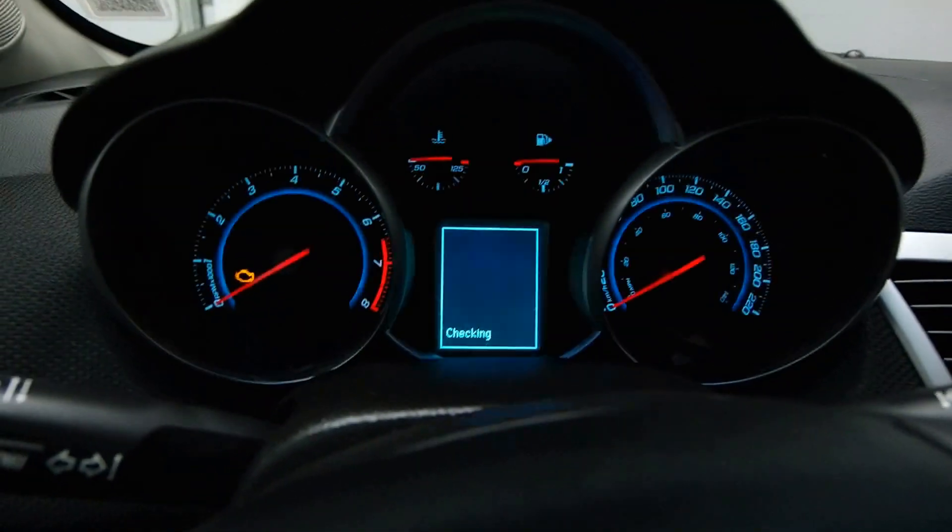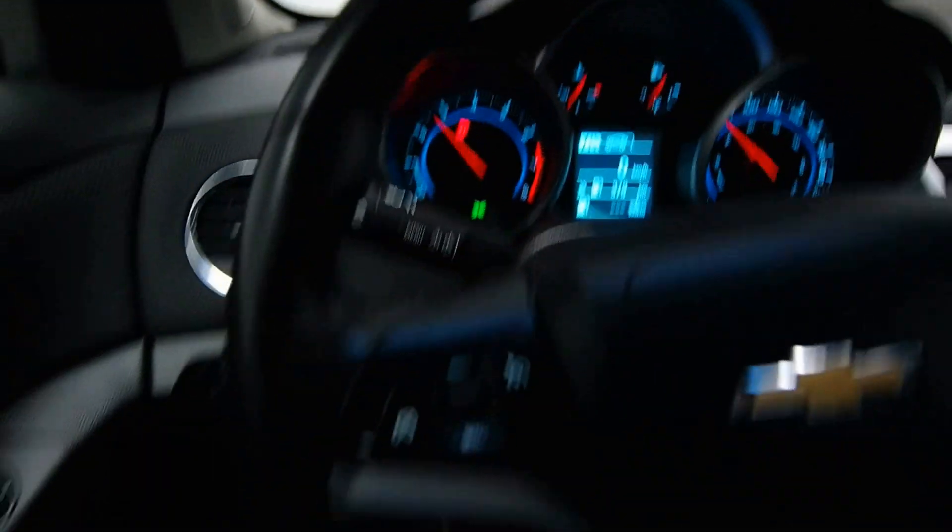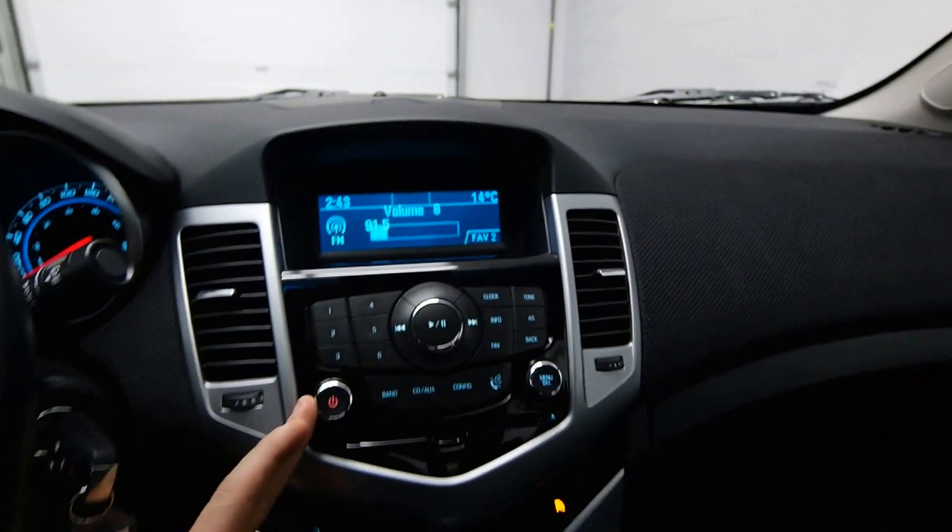We have a leather-wrapped steering wheel, 60,000 kilometers, radio controls, Bluetooth, and AC.